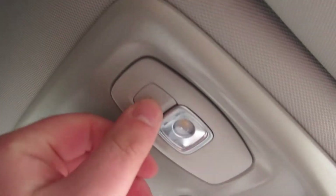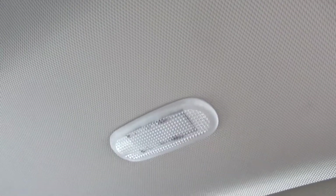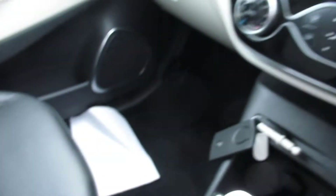LED interior lighting — it's quite nice when it's dark out — and vanity mirror lighting as well. Sunglasses holder to the right of your head on the driver's side. That's about it.